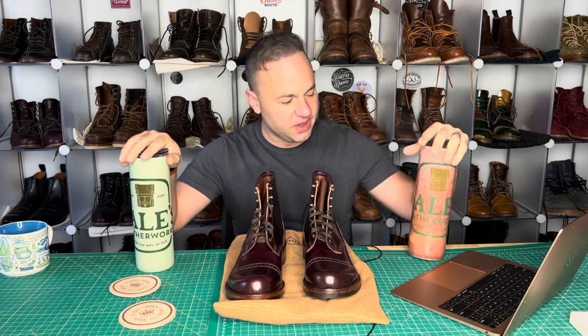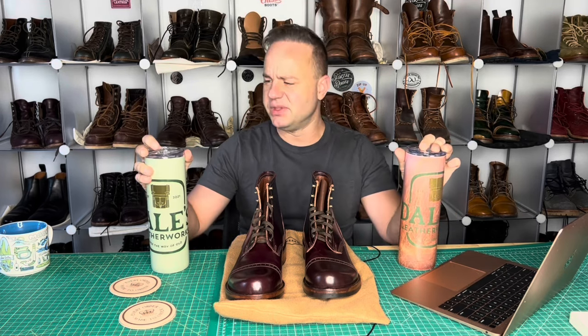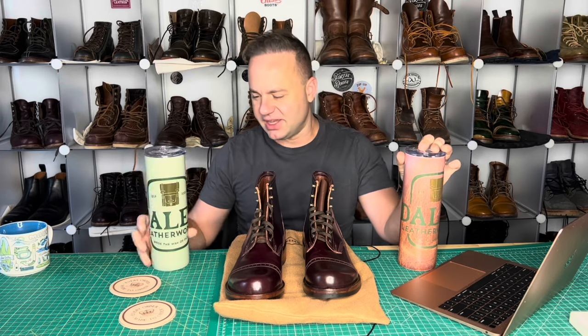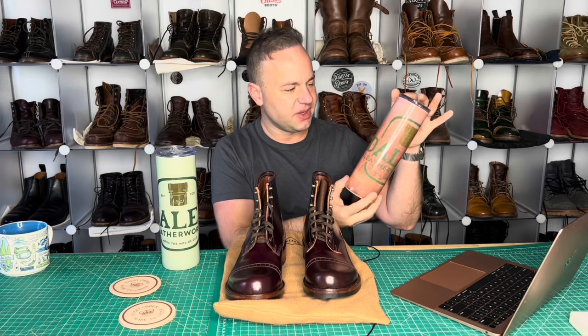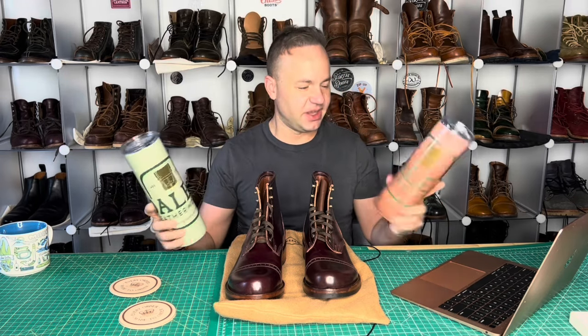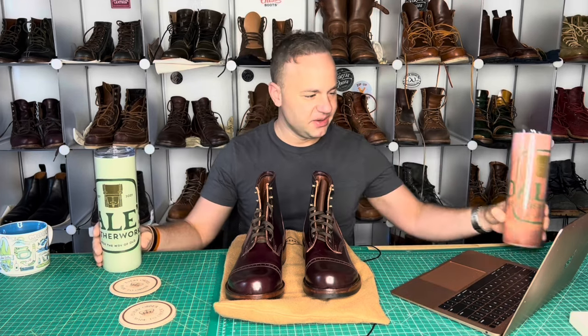Another huge shout-out to my buddy Chris of the W, who actually surprised me with these two Dale's Leatherworks drinking canisters. So his wife actually makes these on a small scale just as a hobby. This one was actually from a screenshot of my actual logo on some real leather. Huge thanks to Chris — I've been beaming ever since I got these. Such a wonderful and thoughtful gift. It's got my logo on there. What a great community.